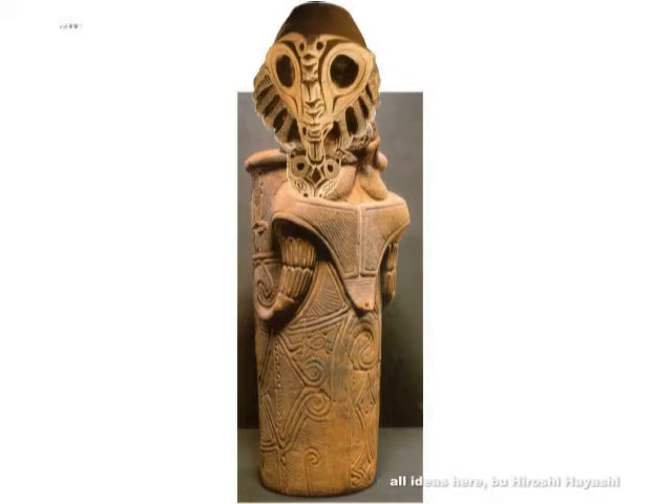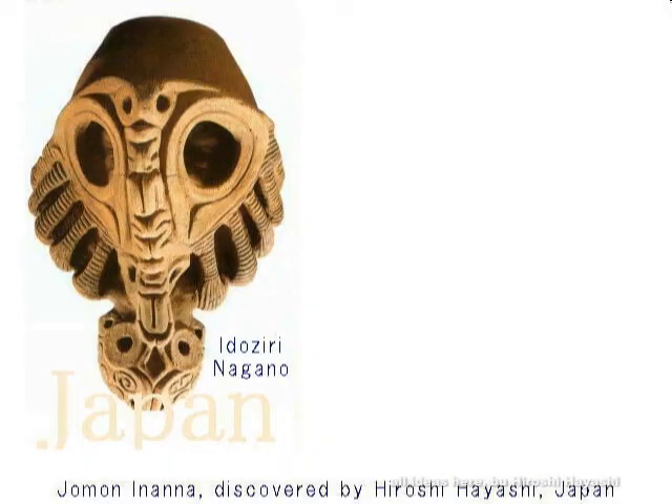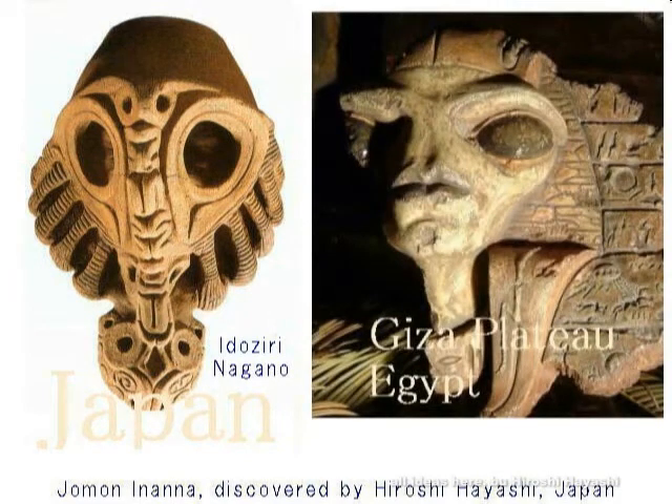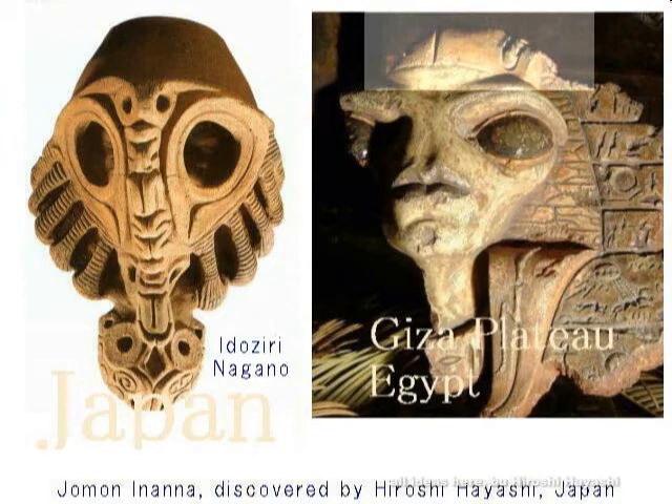And a very similar statue to the one at the Idojiri museum has been found in Egypt as well — at the Giza plateau. Such an artifact was found there, with abnormally large eyes and a narrow jaw. It may have been a life-support device. Comparing them, the construction and form are very similar. In the center is what appears to be a flower. The one on the left I judge to be a mask.